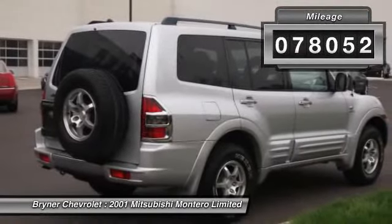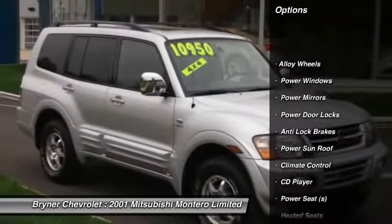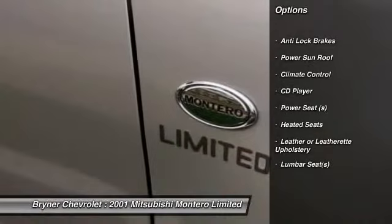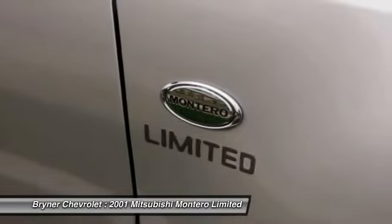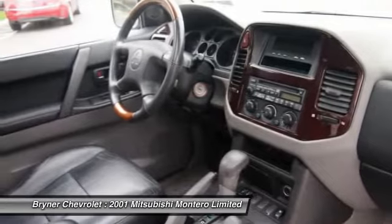Here are some of this vehicle's great options: anti-lock braking system, heated seats, third row seat, driver airbag, alloy wheels, climate control, CD player, passenger airbag, power door locks, power windows.